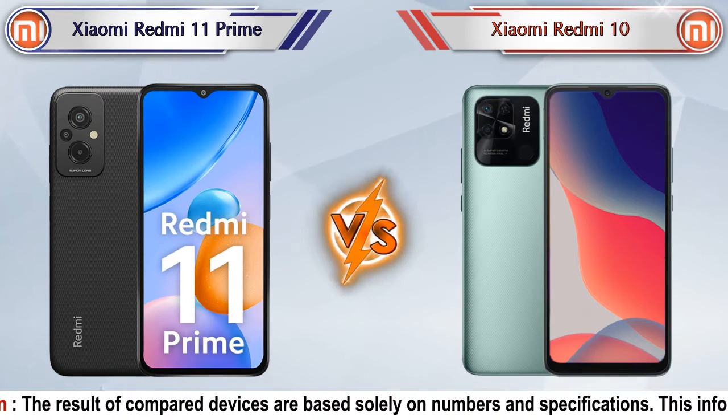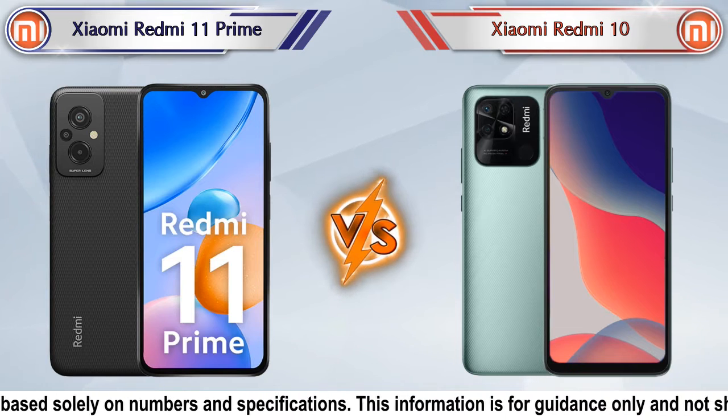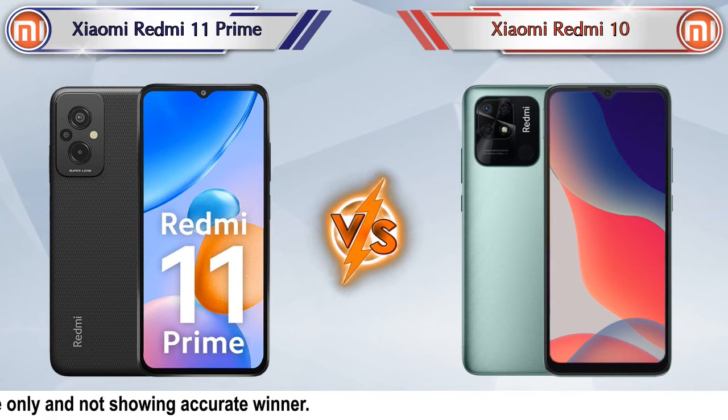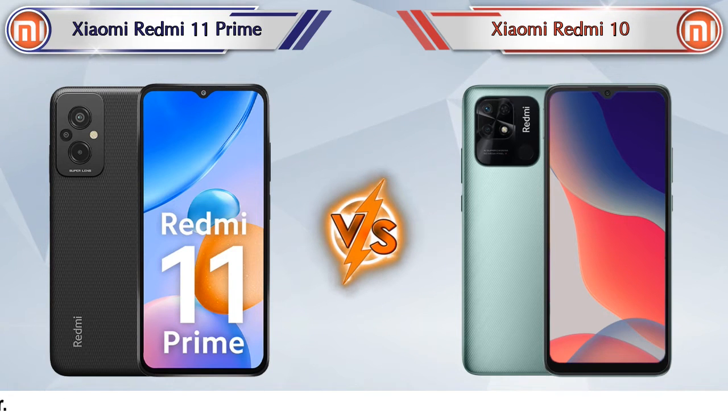Hey friends, in this video we are going to compare Xiaomi Redmi 11 Prime versus Xiaomi Redmi 10 in full detail. We also give details about other important competitor phones at the same price segment in the end, so let's compare.